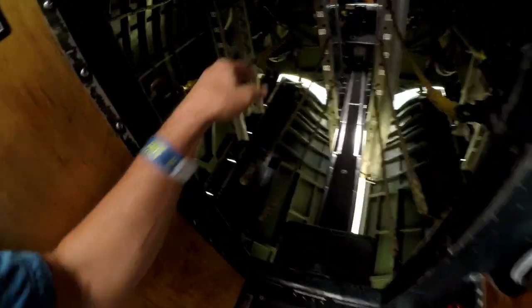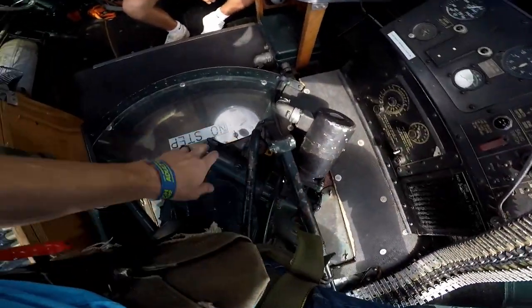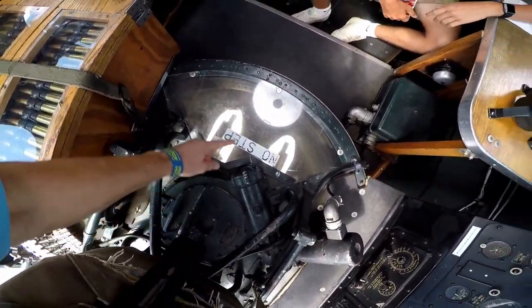Speaking of the bomb bay, they had this thing open while we were flying. That four-inch little walkway gantry catwalk thing — it's seriously sketchy.